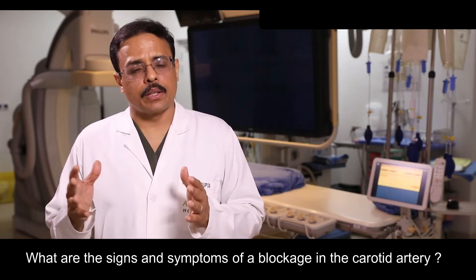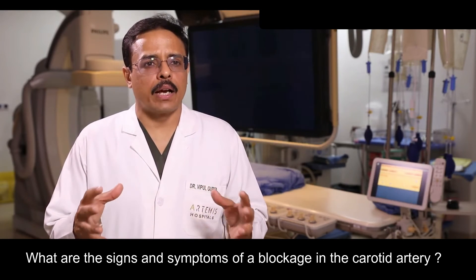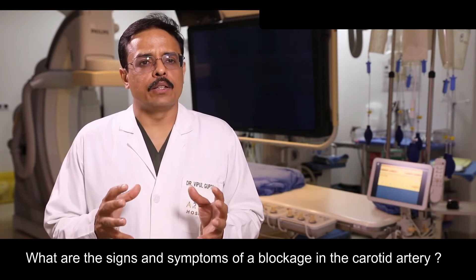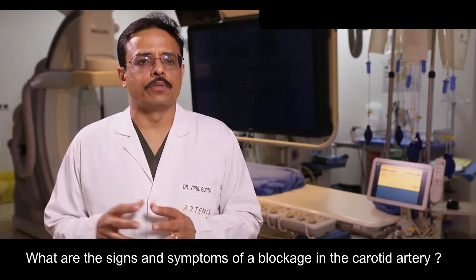These symptoms can last for a very short while, in which case we call it a transient ischemic attack — a very transient reduction of flow. Or when there is a big area of damage, it can be permanent, and that is where we call it a stroke of the brain.